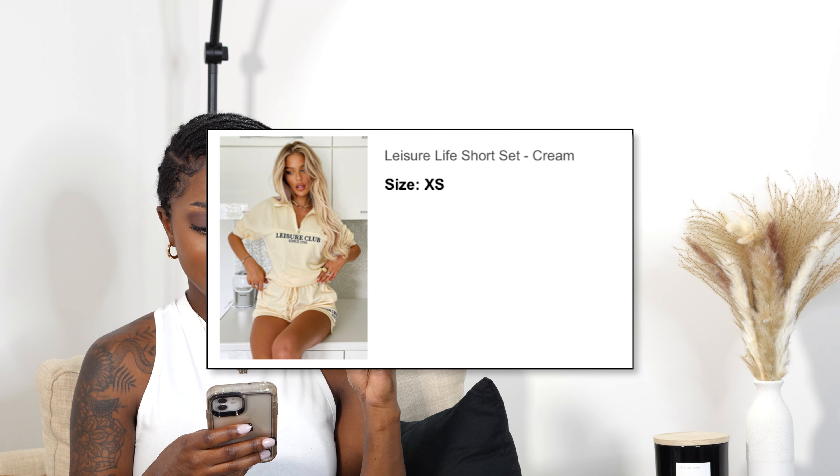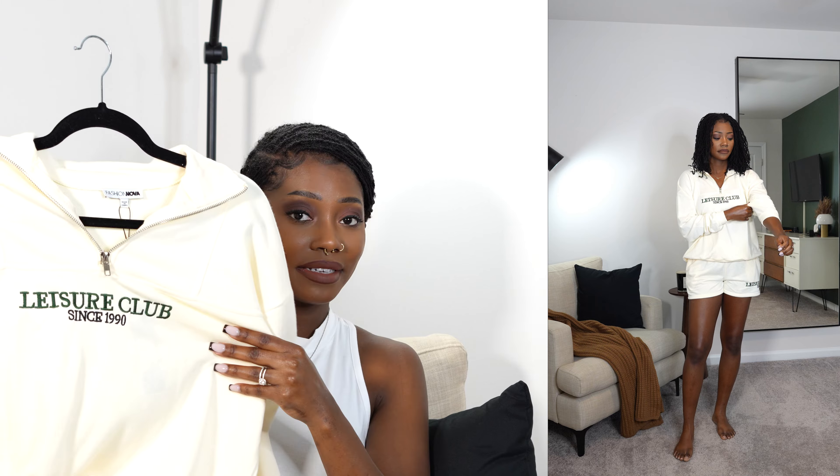I got the nails done, feeling like a baddie, and the bun is growing! The first item is this super cute set — I've had my eye on it for at least a year. It was sold out last year when I tried to get it. This is the Leisure Life Short Set in the color cream. I got a size extra small. This short set is life — it is so comfortable. I love the cream color, and the 'Leisure Club Since 1990' text is in a deep rich forest green, which is one of my favorite colors.